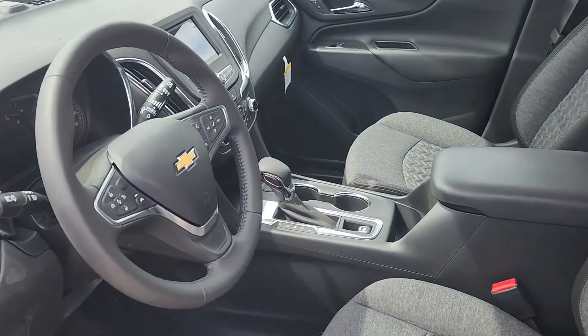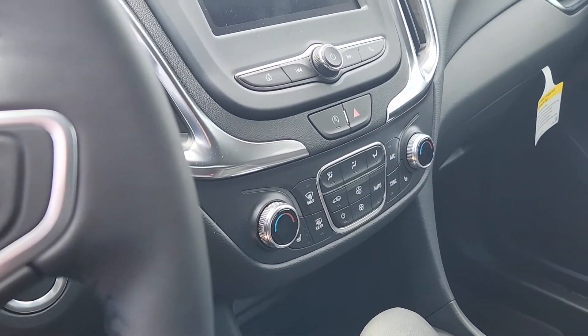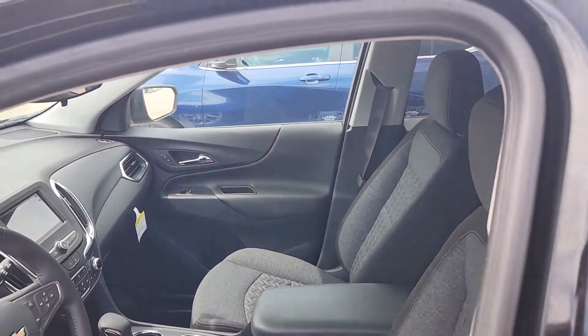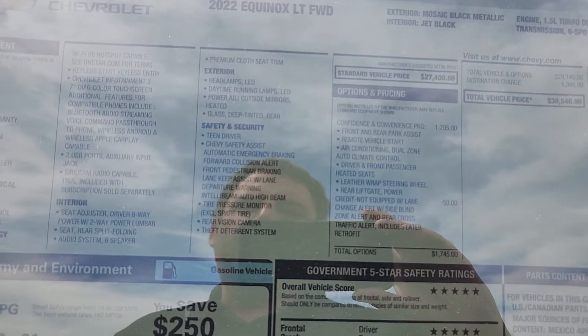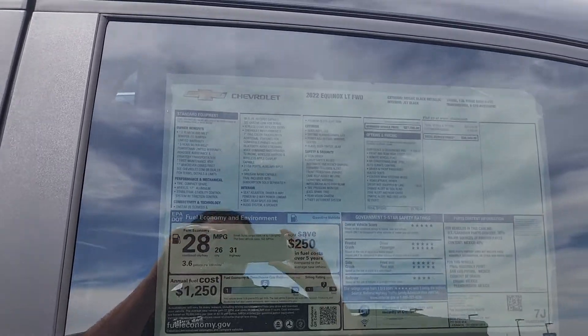One of the nice things here is we don't have to worry about retrofitting with the heated seats, because this one does have the fully functional heated seats for the front driver and passenger seats. The only negative looking at the window sticker is you do have to wait for a retrofit on the side blind zone alert and the rear cross traffic alerts.